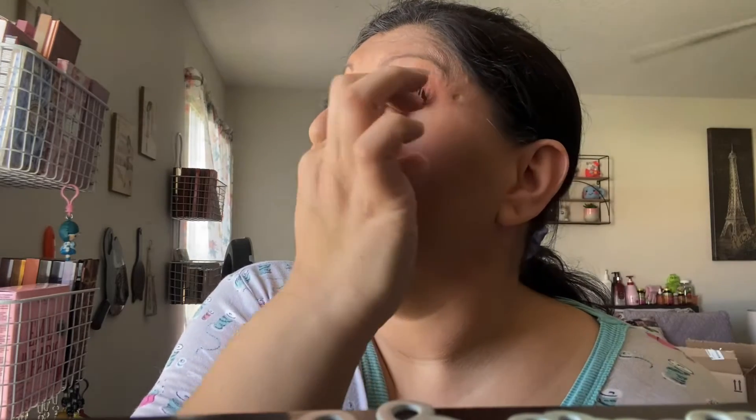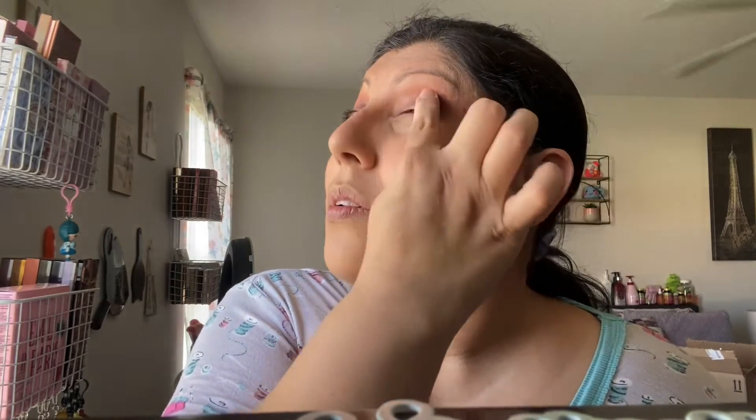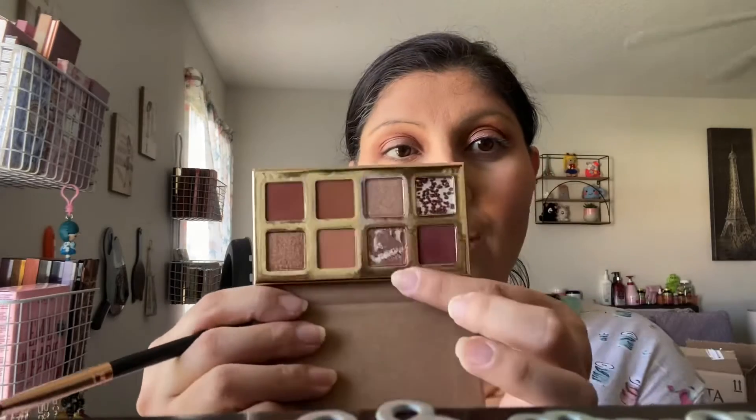Now that I got that shade wet, it doesn't want to work the same — that's weird. That's the first time a shade doesn't want to work when it's wet. It's not terrible, but it's not my favorite either. And this is how the shade got after putting my finger and my brush in it — not the best.